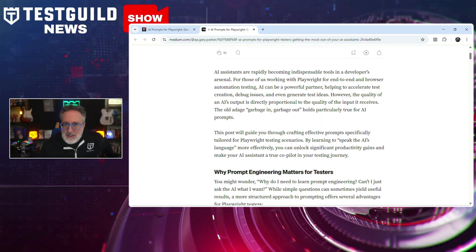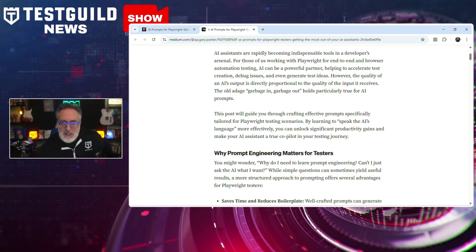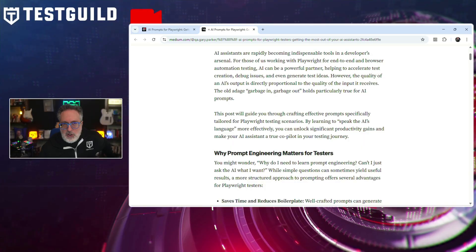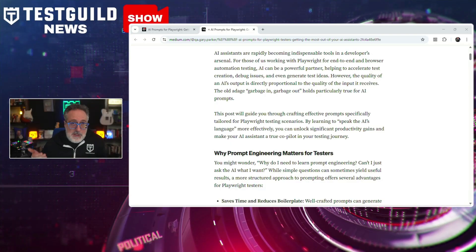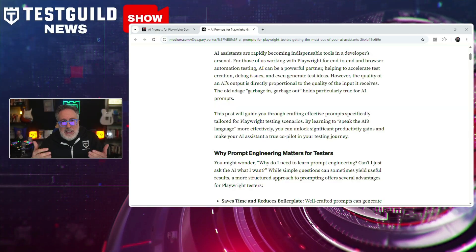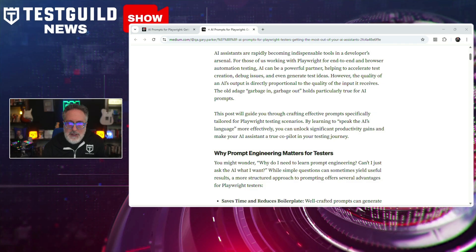Gary provides real-world examples showing how testers can prompt AI to do things like generating test stubs tailored to specific scenarios, creating page object models from application screenshots or workflows, setting up test fixtures aligned with project structure, and troubleshooting failing tests more quickly by narrowing AI's focus. The post emphasizes that prompt clarity and specificity are key. Gary recommends structuring inputs that mirror a tester's intent, including test goals, context about the app, and preferred coding conventions.